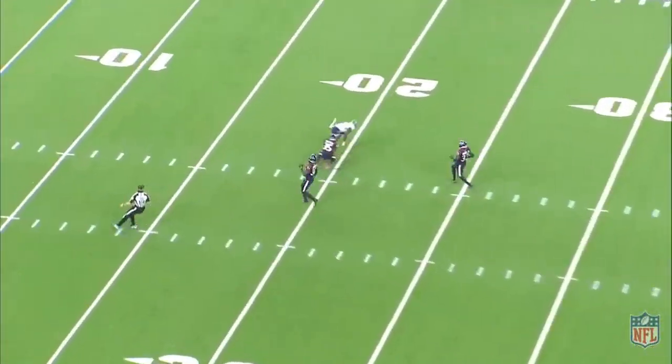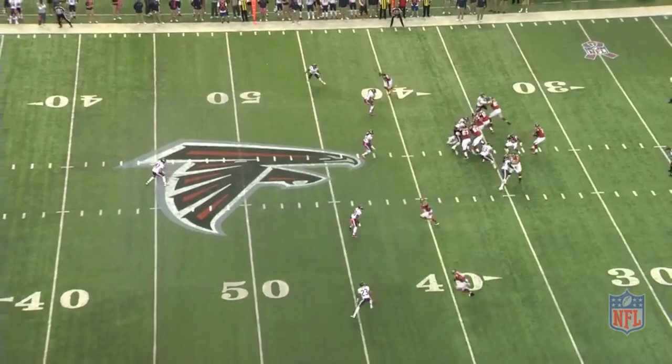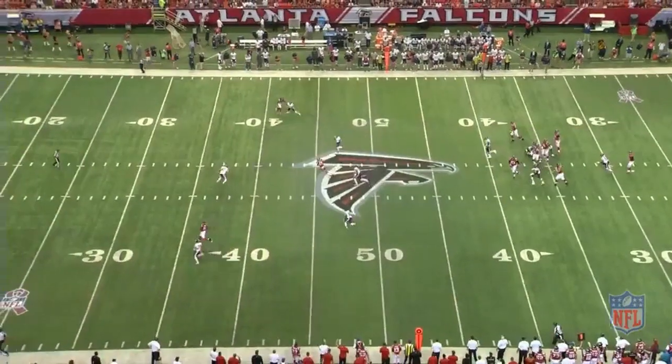Conversely, when the safety stays on top of the post in the middle of the field, that opens up the dig underneath if the linebackers are pulled up on play action or by the shallow drag.